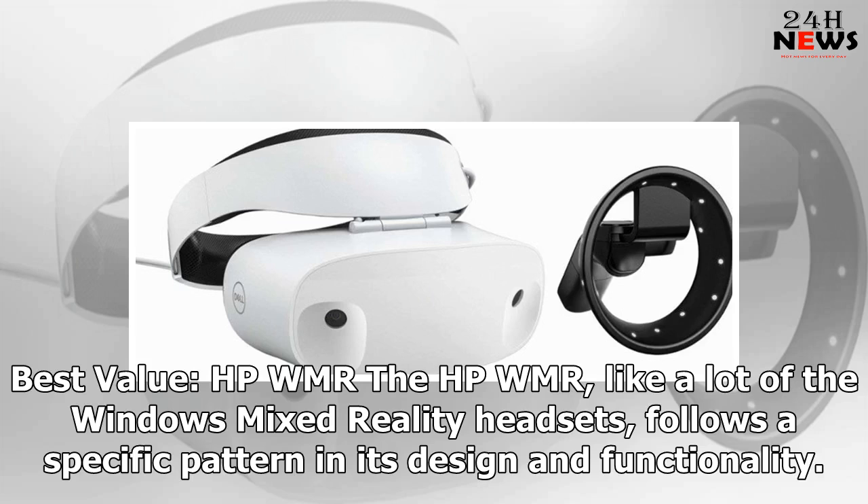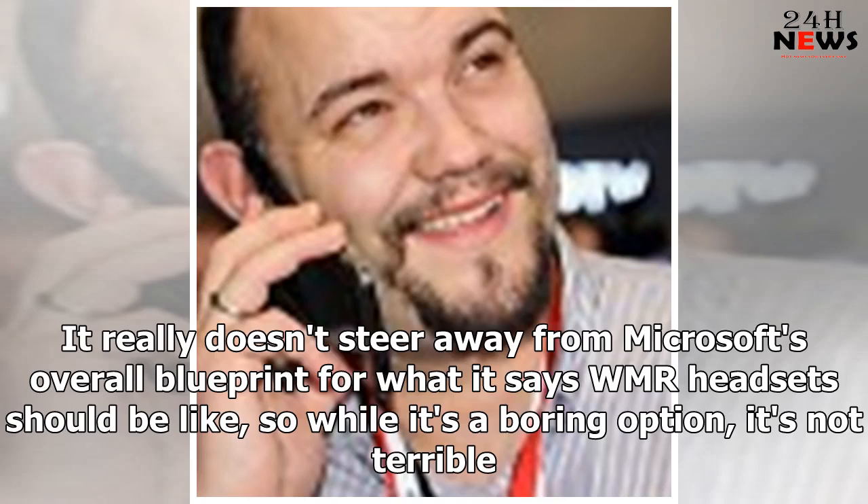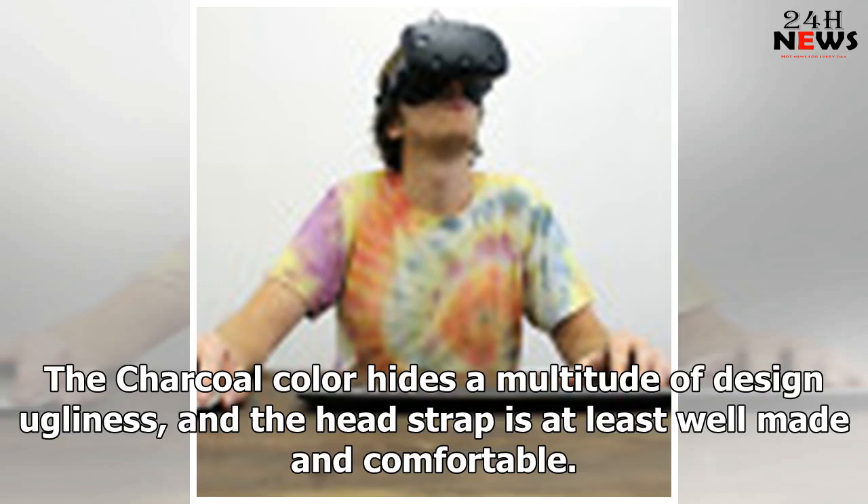Best value: HP WMR. The HP WMR, like a lot of the Windows Mixed Reality headsets, follows the specific pattern in its design and functionality. It really doesn't steer away from Microsoft's overall blueprint for what WMR headsets should be like. So while it's a boring option, it's not terrible. The charcoal color hides a multitude of design ugliness, and the head strap is at least well made and comfortable.